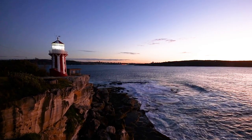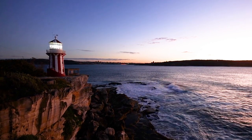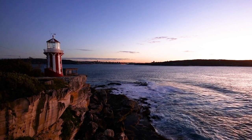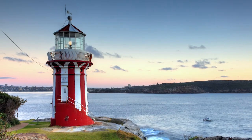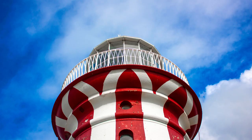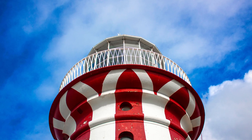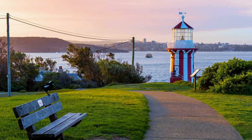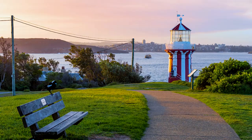The Hornby lighthouse is situated on the tip of South Head in New South Wales. It was constructed in 1858 after two terrible shipwrecks occurred here in 1857. It became the third lighthouse built in this area and stands just 30 feet tall, with very distinct vertical red and white stripes. The range here is 14 nautical miles, and automation took place in 1933. Hornby lighthouse also goes by the names South Head Lower Light and South Head Signal Station, and is an excellent place for whale watching during the winter.